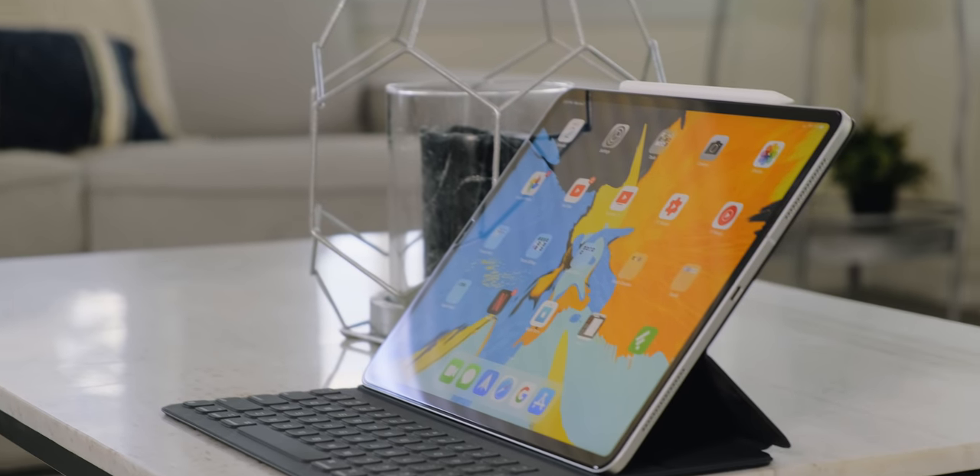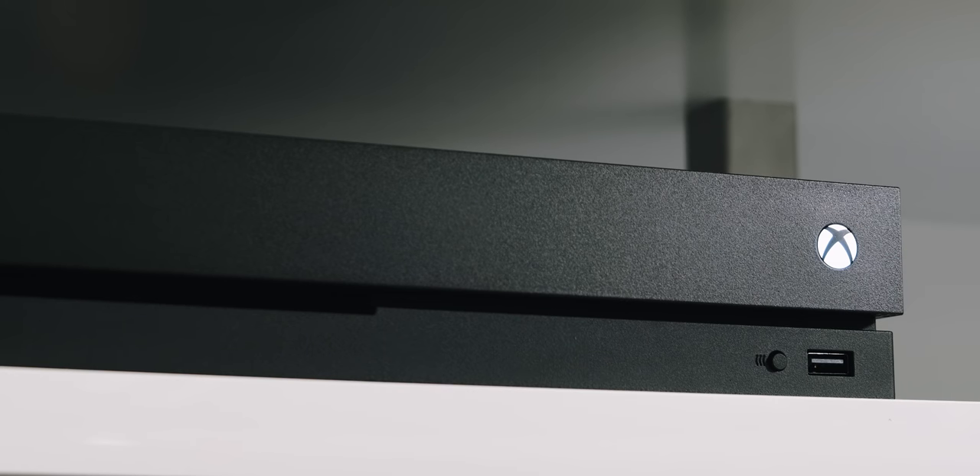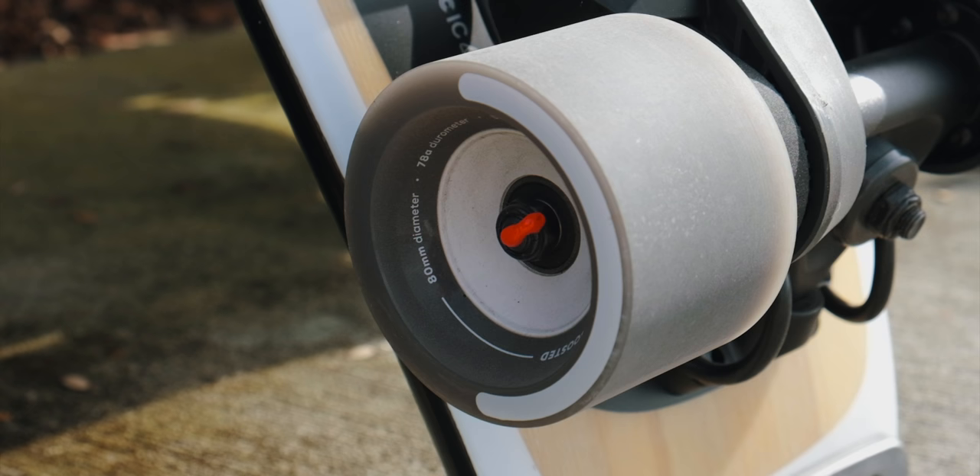2018 has come and gone but that doesn't mean the tech from 2018 has gone anywhere. In this video I'm going to give you my favorite pieces of tech of last year. This is a continuation of my mini series 'Best of 2018.' If you missed the first video about camera gear, make sure to watch it. This video covers my favorite tablet, phone, gaming device, laptop, random piece of tech, and smart home device.